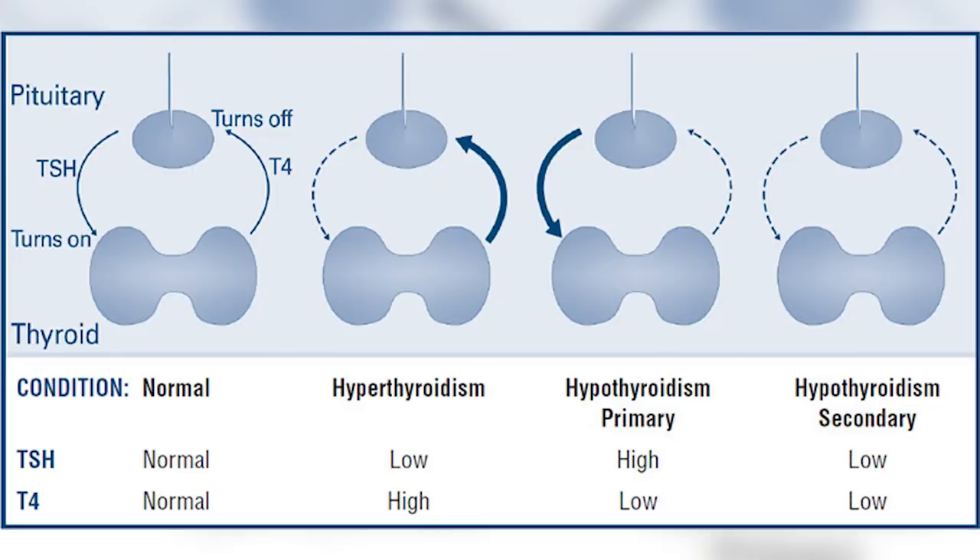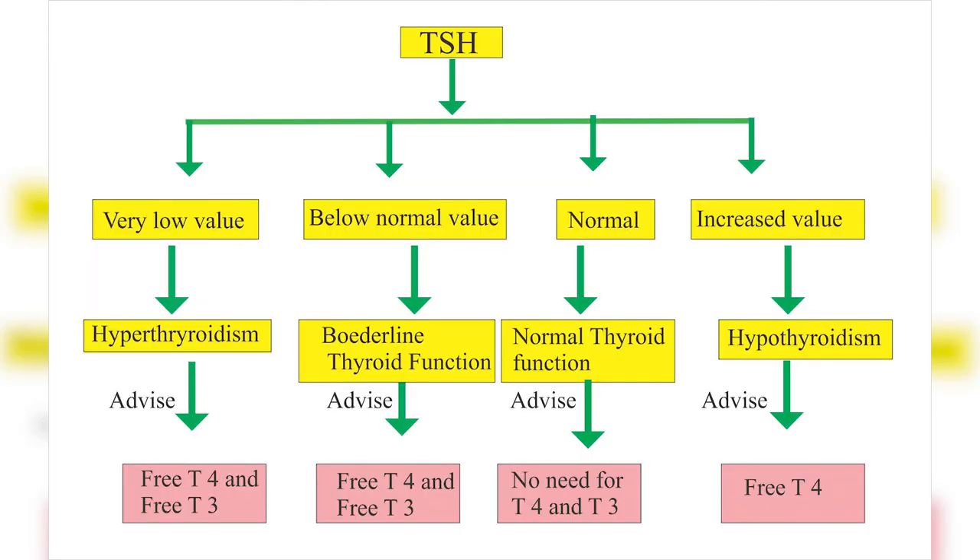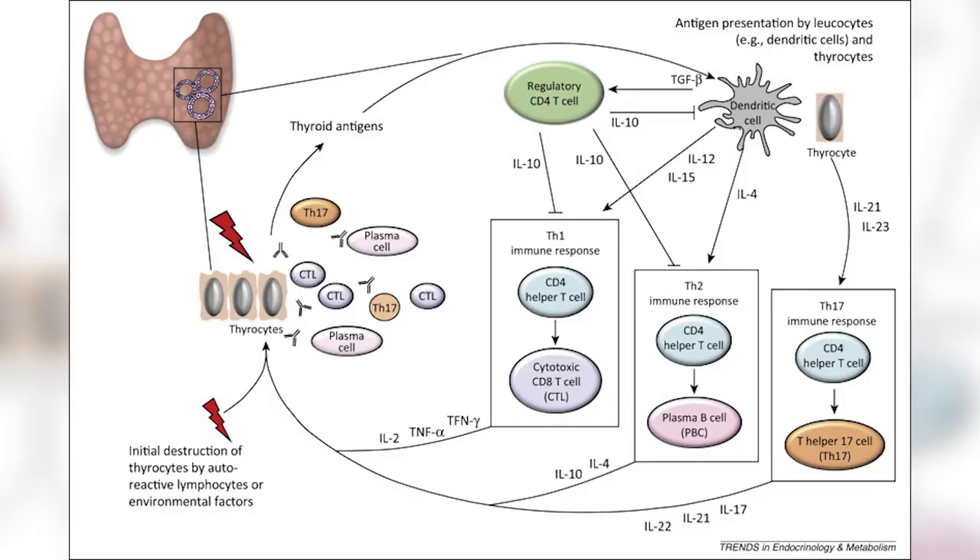Number four: elevated TSH. Women with thyroid stimulating hormone of three and above have shown to have lower AMH levels. It's recommended to have your TSH between one and two, closer to one, for optimized fertility. Also, women with elevated thyroid antibodies have also shown to have lower AMH levels. The tip here is to get a complete thyroid panel, which includes testing thyroid antibodies.